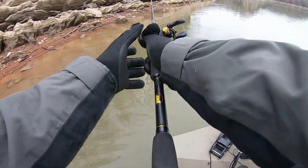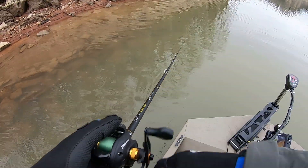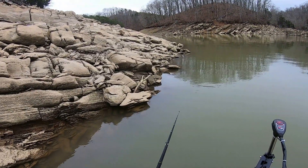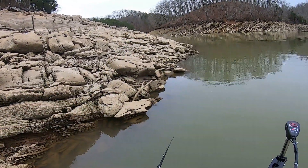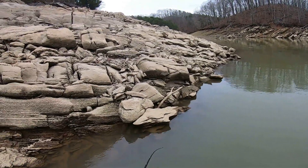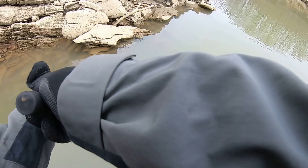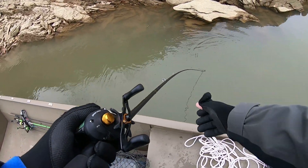I got one right here. It might have to sit back off of that though. I don't like throwing a jig back off of something — I feel like it's harder to fish it. Oh, I got one right here at the boat. Yeah, that's a good one.